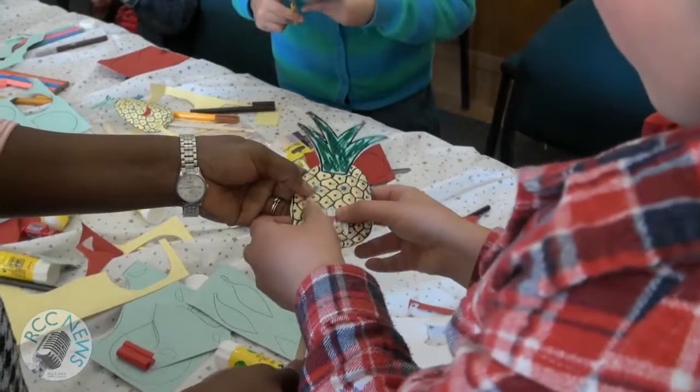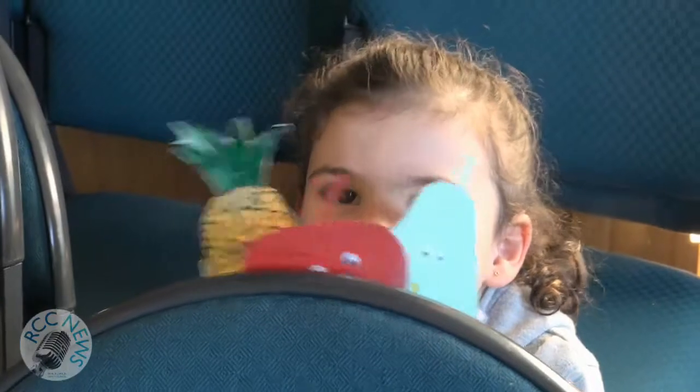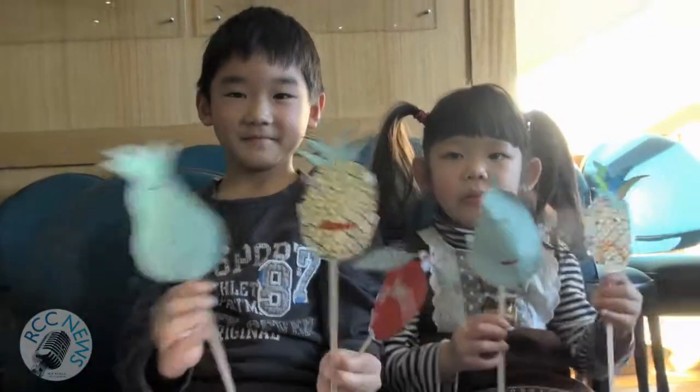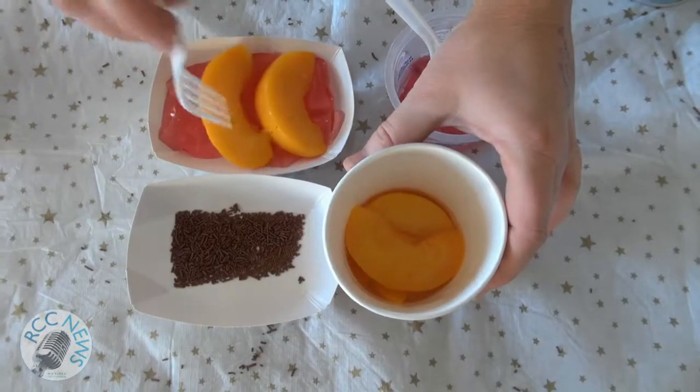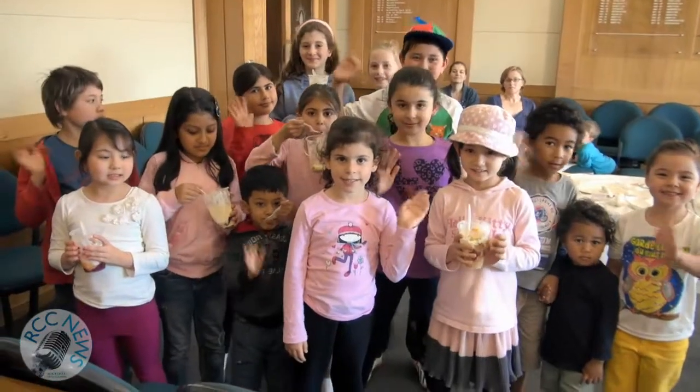Children glued together pieces of colourful paper and popped it on a stick. There was a secret pocket at the back to hide a treasured lolly. Making trifle was lots of fun and most of these little ones ate theirs in a flash.